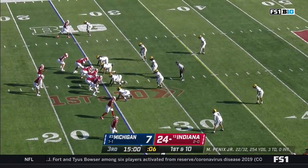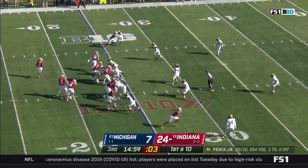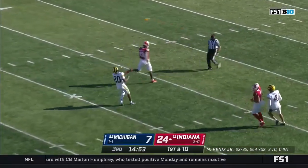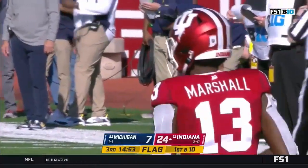Indiana goes back to work on the first drive of the second half after they racked up close to 300 yards in the first half. They fake the swing, step up, throw down one-on-one — and pass interference coming on Hawkins as they went up top for Miles Marshall on the first play.